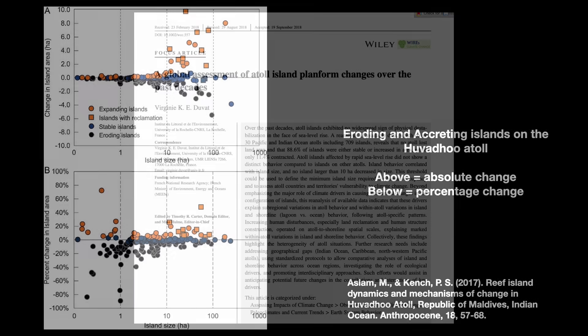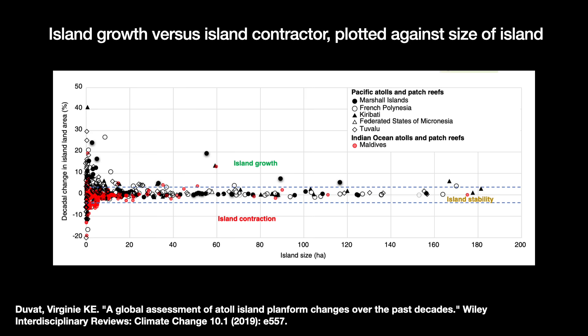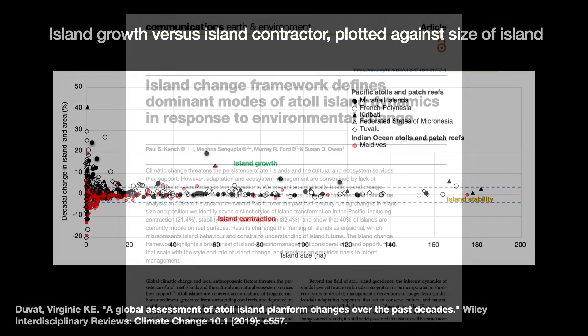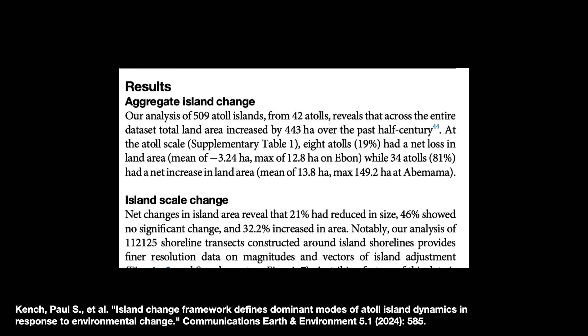In 2019, a historical review of 709 atoll islands in the Indian and Pacific Oceans — the Atoll Island Database, maintained by Virginie Duvas of the University of La Rochelle CNRS — found that 73.1% of the islands stayed about the same size, 15.5% grew larger, and only 11.4% decreased in size. The smallest islands tended to be the most volatile. A 2024 study led by Paul Kench of the National University of Singapore reviewed 509 islands over the past 50 years: 46.1% were stable, 32.4% showed expansion, and only 21.4% contracted in size.